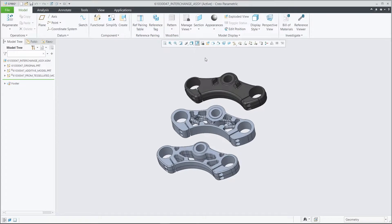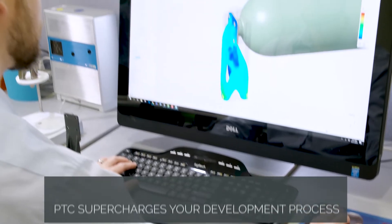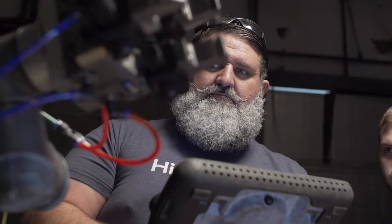From digitizing physical prototypes to designing for manufacturability, PTC's software solutions help your business develop state-of-the-art products faster so your brand can stay ahead of competition.